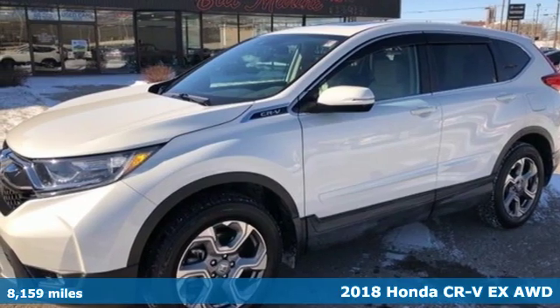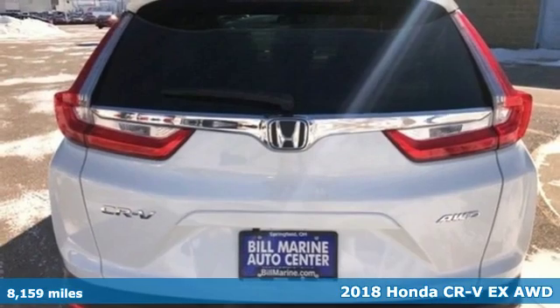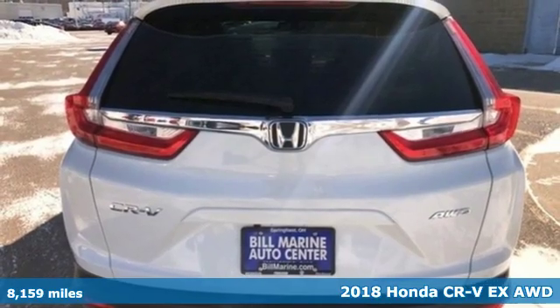It's a 2018 Honda CR-V. Every Honda is designed with the driver in mind.